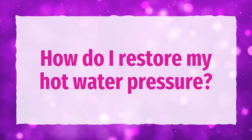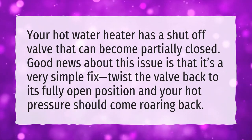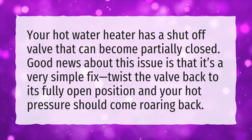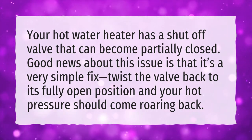How do I restore my hot water pressure? Your hot water heater has a shut-off valve that can become partially closed. Good news about this issue is that it's a very simple fix. Twist the valve back to its fully open position and your hot pressure should come roaring back.